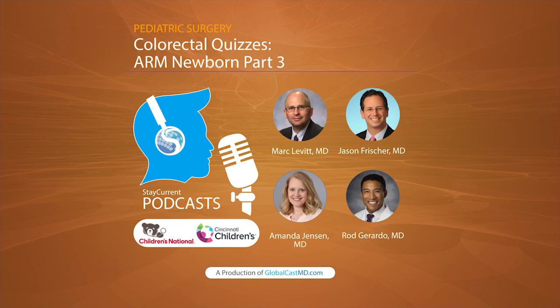The reason we bring it up is because this podcast has a bunch of associated images, and all of the images are in the app that you can bring up in real time while Dr. Frischer and Dr. Leavitt are talking about them. So download the app today, but in the meantime enjoy the colorectal quiz.